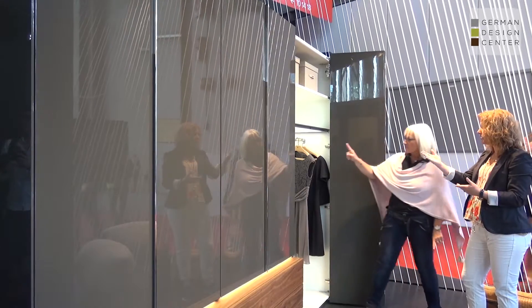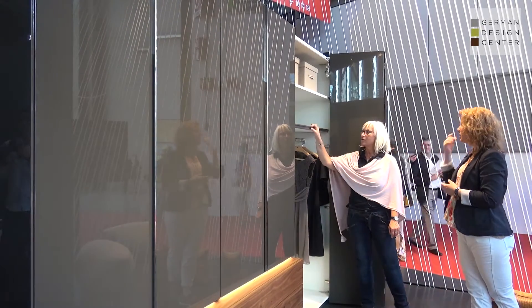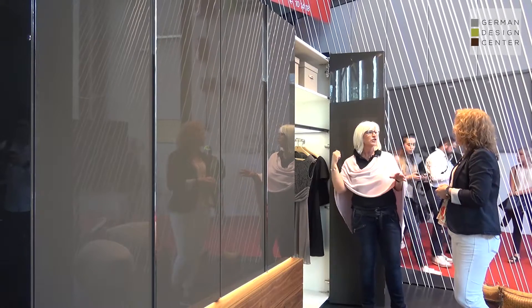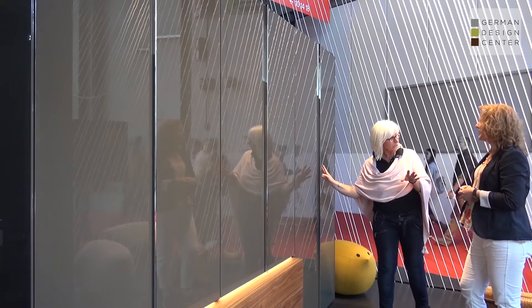There's lighting built in. The light in this case is a full satinized glass shelf which has a manual switch, but there are also internal lights with a motion sensor, so when you open the door it goes on and after half a minute it goes off.